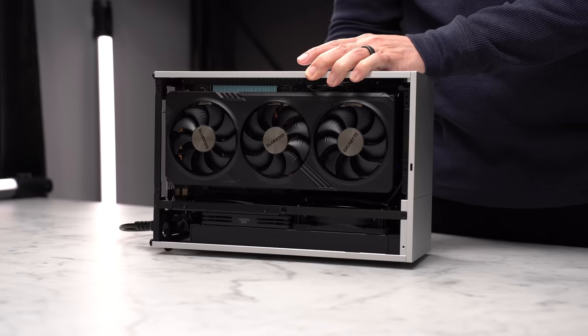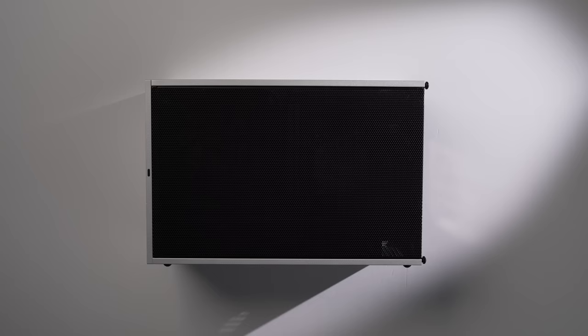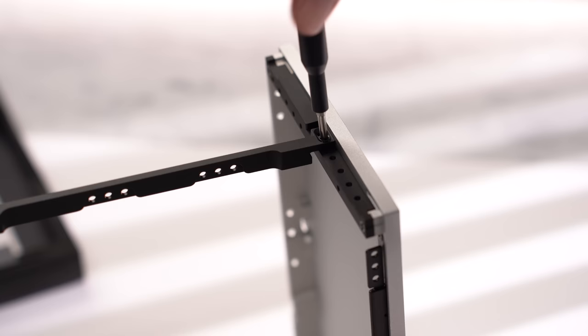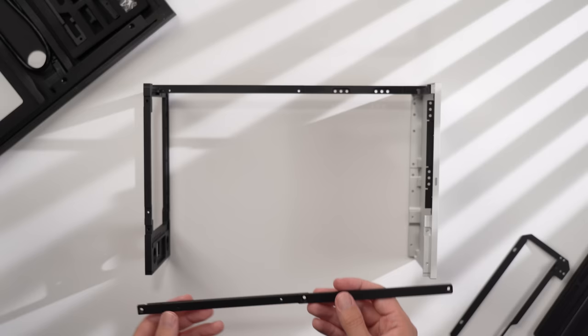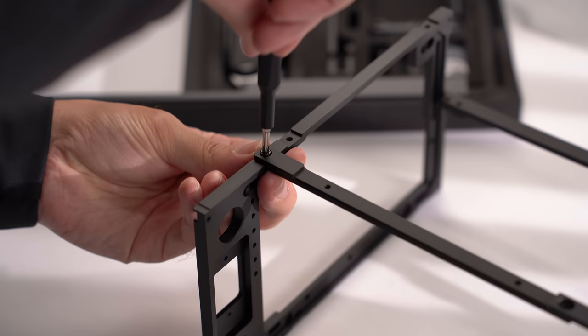The card I'm using is actually 2.7 slot, but I'm going to set it to the three slot position as I might be switching it out for a 4090 Founders Edition card later on. We can secure this to each of the panels using the longer countersunk screws. Then let's grab one of the side struts, orient it with the indent towards the back of the case, and secure it to the GPU side with two more long countersunk screws.